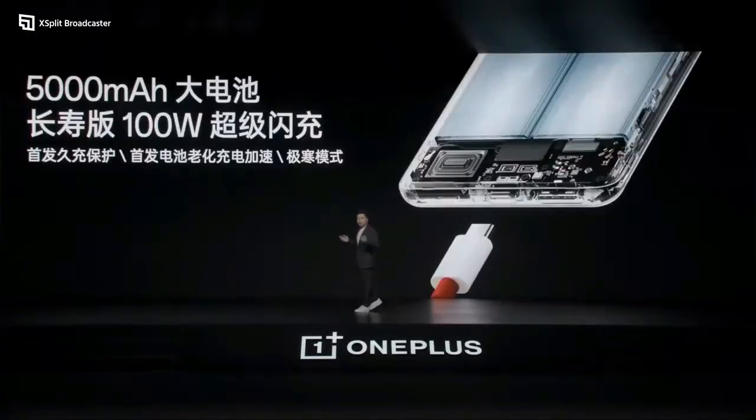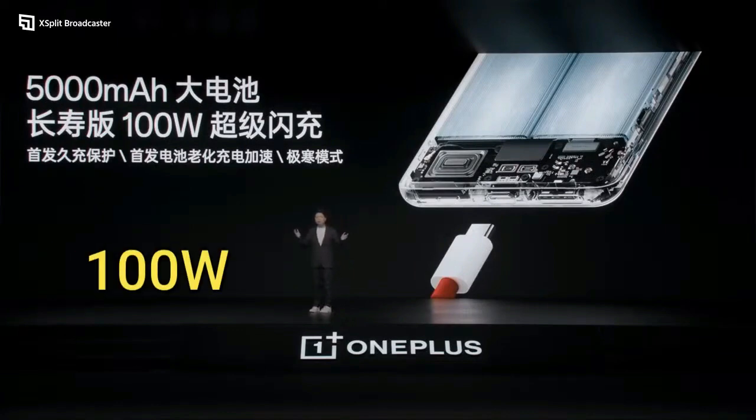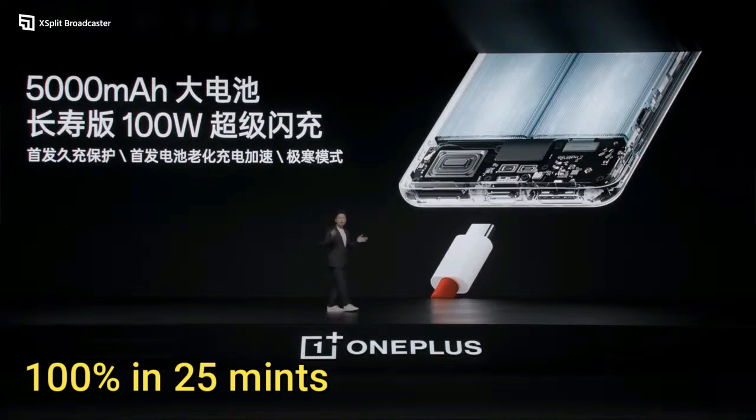OnePlus 11 comes with a massive non-removable battery of 5000mAh with fast charging of 100 watts, which can charge your phone to 100% in only 25 minutes.